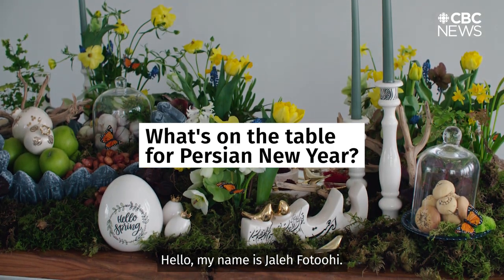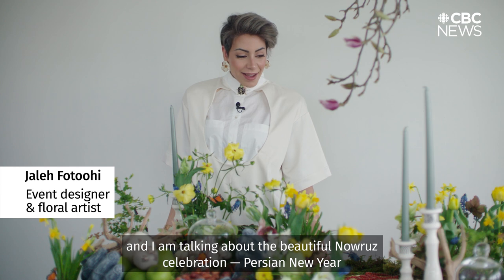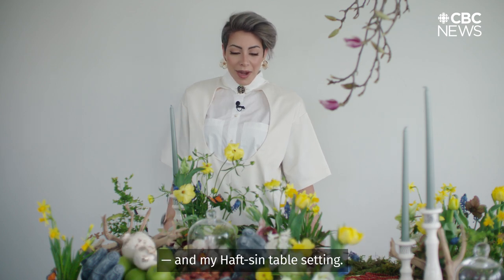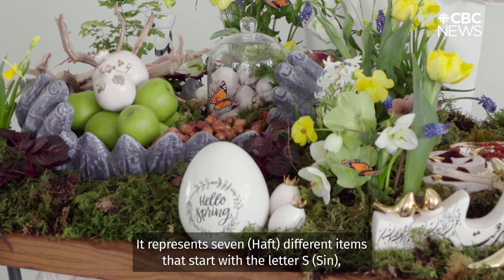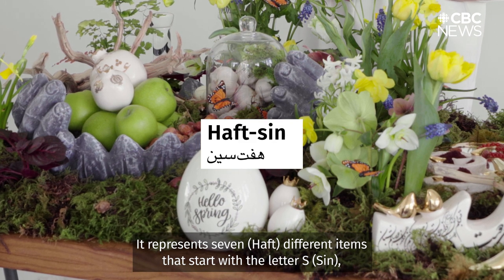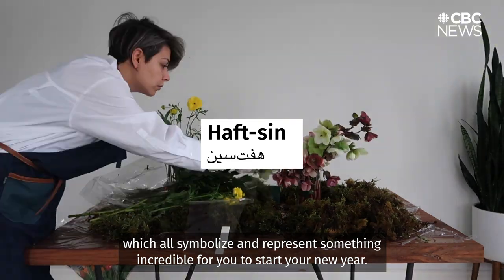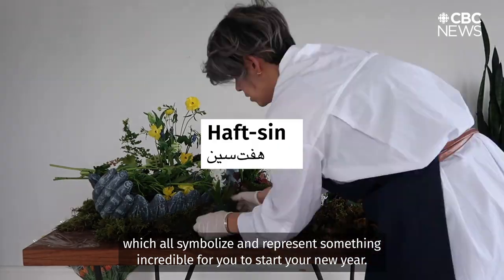Hello, my name is Jaleh Fatuhi. I am a Vancouver-based event producer and floral artist, and I am talking about the beautiful Nowruz celebration, Persian New Year, and my Haft-Seen table setting. It represents seven different items that start with the letter S, which all symbolize and represent something incredible for you to start your new year.